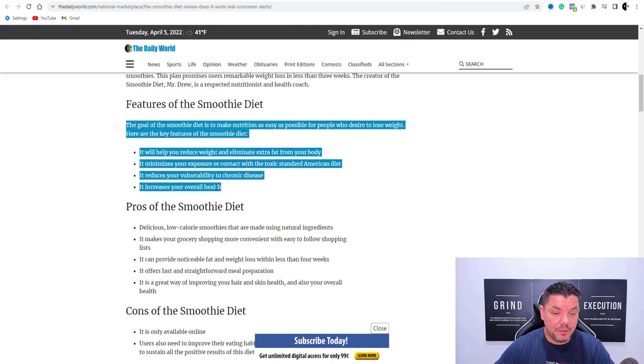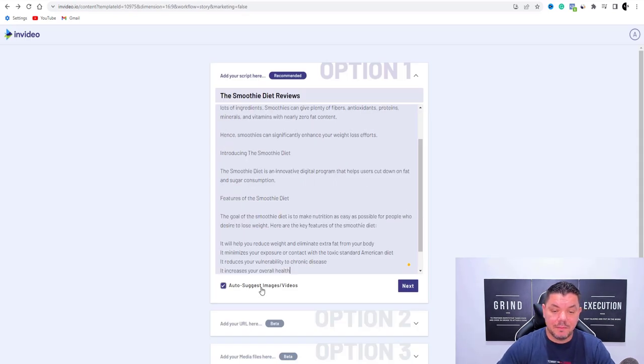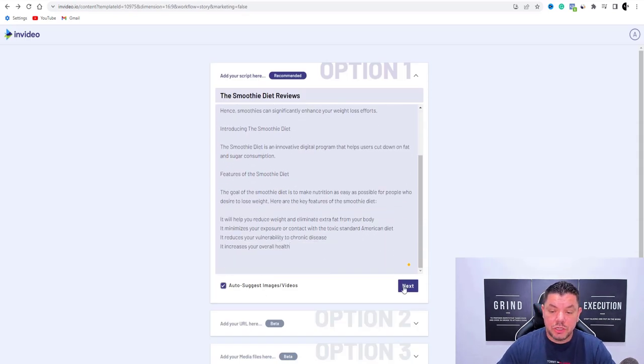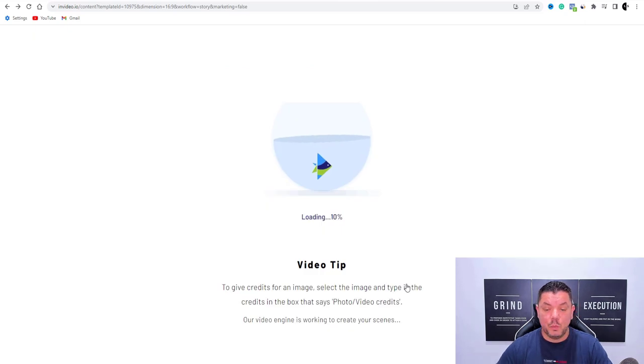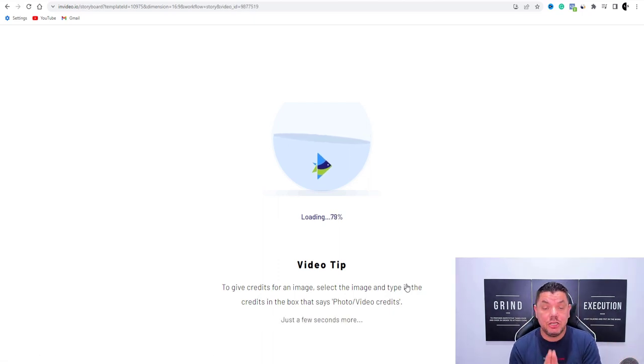Let's say we wanted to grab this as an example — we're going to come over here and paste this in. From here, what you do is quite simply click on 10X. Once you click on 10X, InVideo is going to put all this together. Make sure you continue to watch this video.